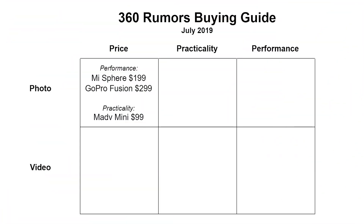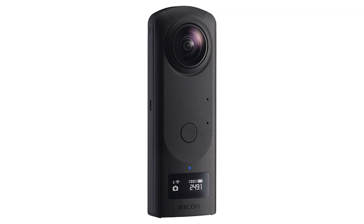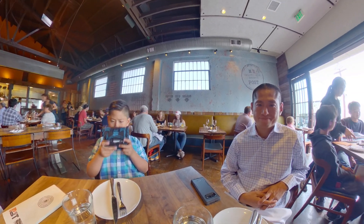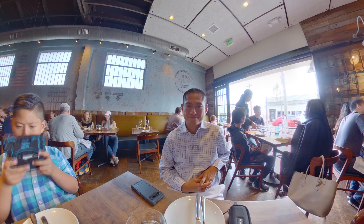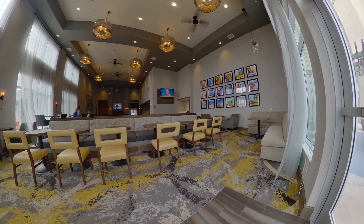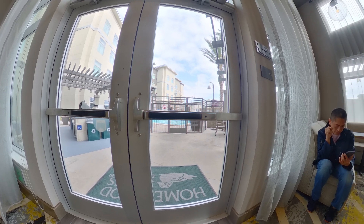Now let's talk about 360 cameras for photos if your priority is ease of use. If you're looking for high quality and ease of use, check out the Theta Z1. This camera just came out recently and it has fantastic photo quality. You can switch to HDR mode, press the button, and it will take three shots, blend the exposures, and stitch them for you — it looks fantastic even without editing.